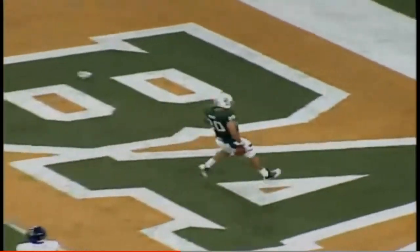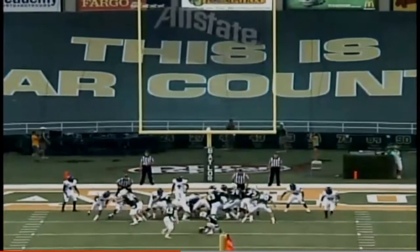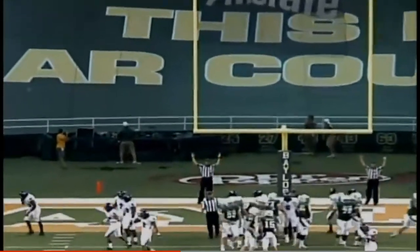Takes the snap, short pass — caught. Touchdown, Baylor! Here is the extra point attempt from Aaron Jones — he is perfect.